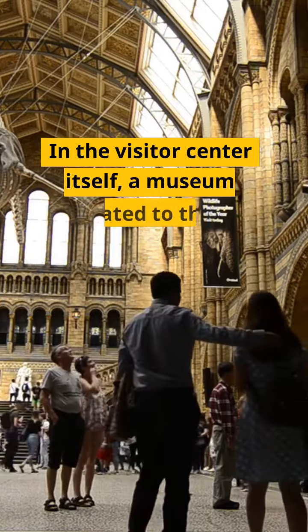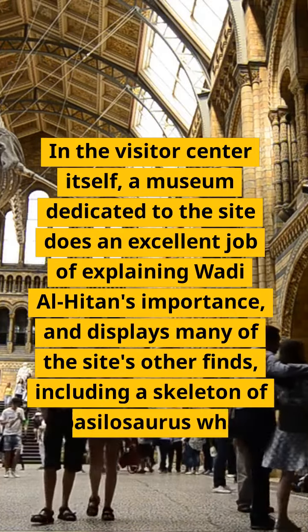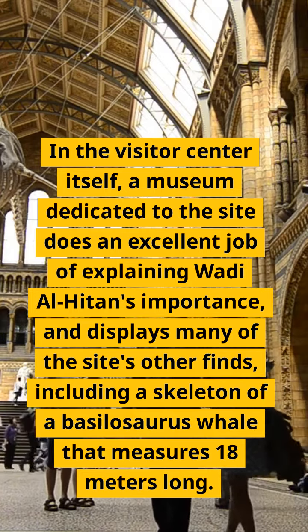In the visitor center itself, a museum dedicated to the site does an excellent job of explaining Wadi al-Hitan's importance, and displays many of the site's other finds, including a skeleton of a basilosaurus whale that measures 18 meters long.